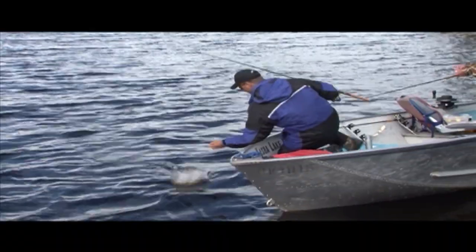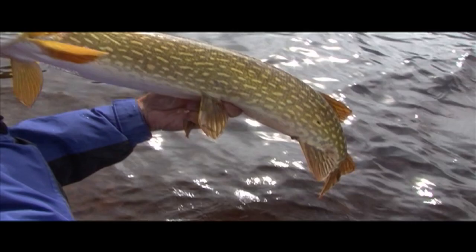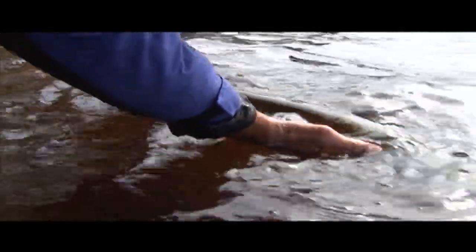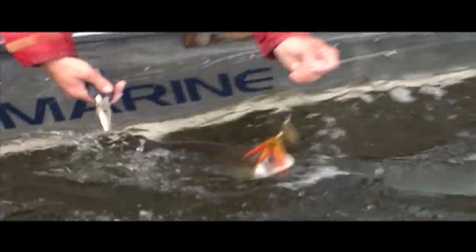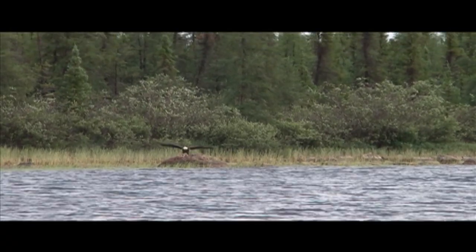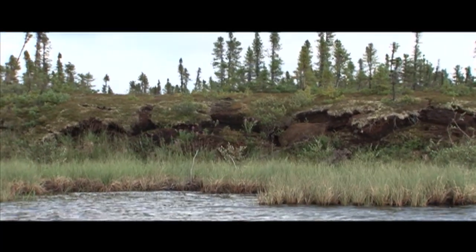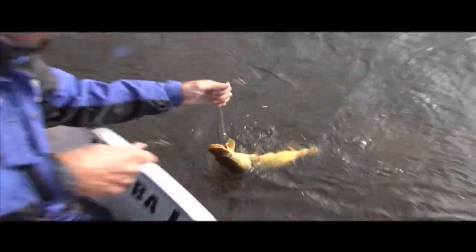Come here, sweetheart — there we go. It inhaled! You changed to a plastic lure? Yeah, I put a plastic on it. See ya, partner. Catch the lake trout right in with the pike. The things we do for fish, eh — taking me around the boat for a boat ride.